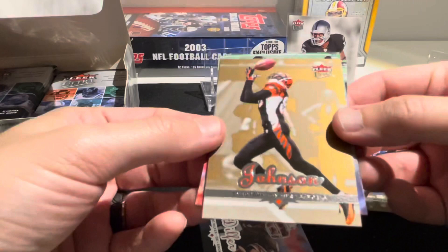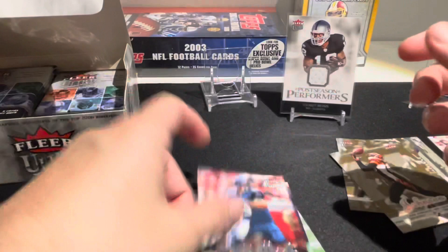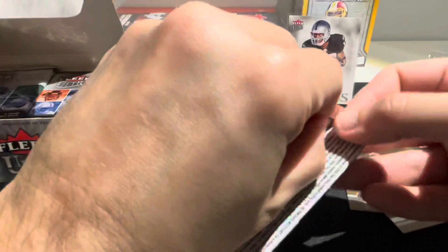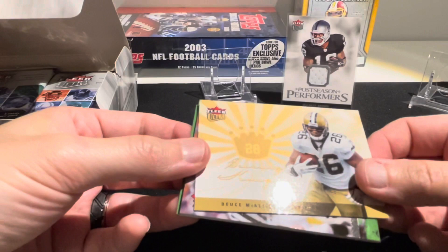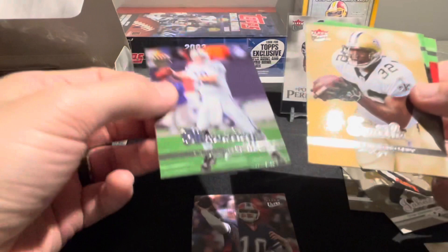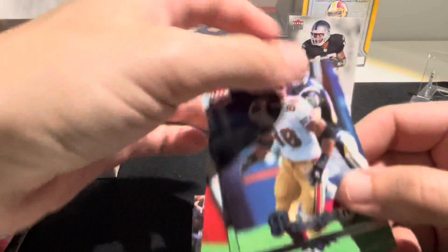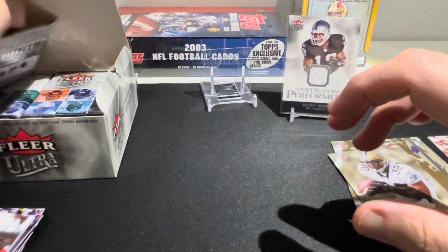Continuing on - we have a Chad Johnson Ocho Cinco, that must have been pre-name change. Donnie Edwards, Jermaine Wiggins, and Matt Hasselbeck. We have a Scoring Kings Deuce McAllister, Donald Driver, Kelly Holcomb, Peyton Manning, and an Antoine Smith gold medallion. Julian Peterson, Monty Toomer, and Carnell 'Cadillac' Williams.